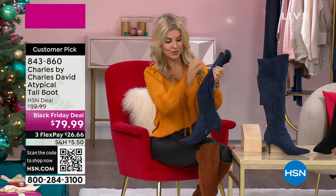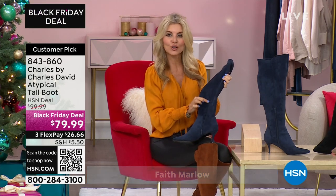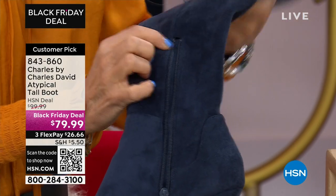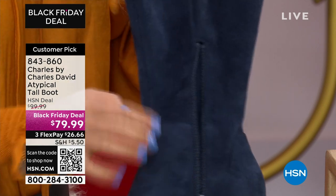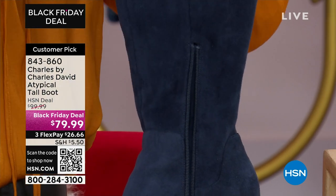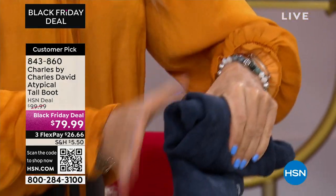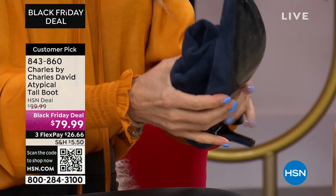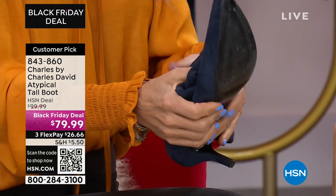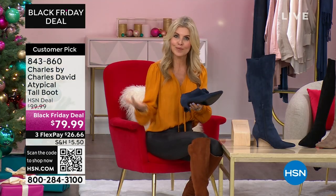I also want to show you the zipper — it's right here, and it's actually tonal, so on each color you can't even see it. It's a hidden zipper, but you can undo it just to slide the boot on, making it super easy to slide it on and zip it up. These are great for travel — all you're going to do is roll it down because it's fabric, down to about like a pump. So think about your trips coming up — maybe you have a leather boot that won't do that. This is a great way to carry an extra pair of boots.